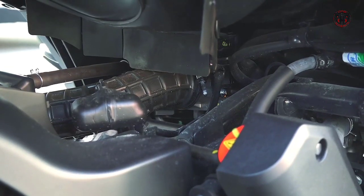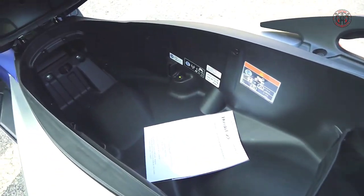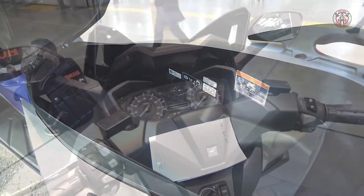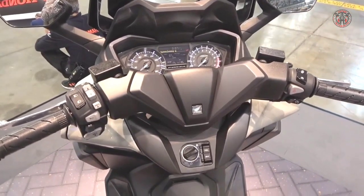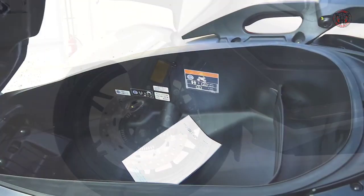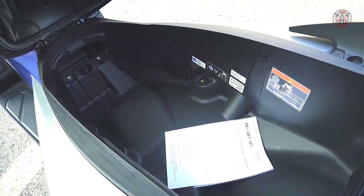The Euro 4 125cc fuel-efficient engine comes with 53.5 liters of under-seat storage. It also offers a 298-mile tank range, effortless speed and smooth responsive performance for city riding — and there's room for two helmets under the seat.